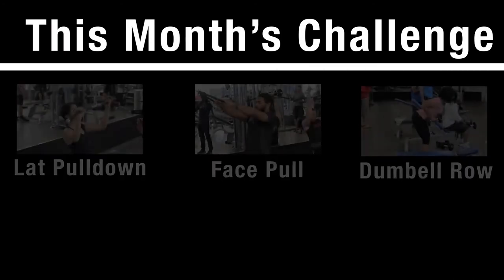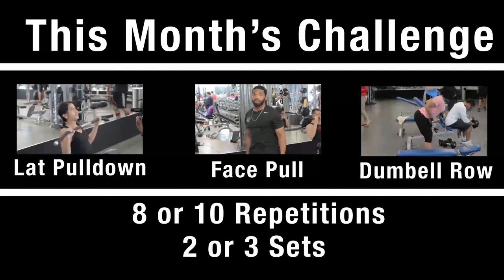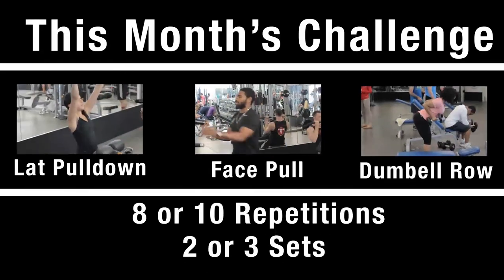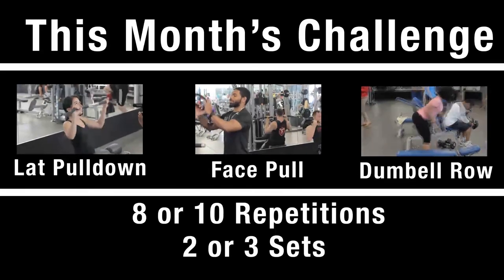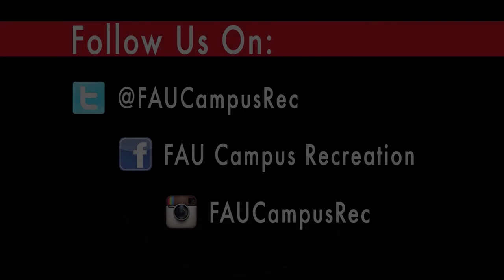Your challenge this month is to try these three back exercises. Aim to complete eight to ten repetitions of each exercise for two to three sets. Make sure to choose a weight that is challenging for you. Tweet us or Instagram a photo of you in the weight room tagging hashtag owlsmove for a chance to win a special campus rec prize.